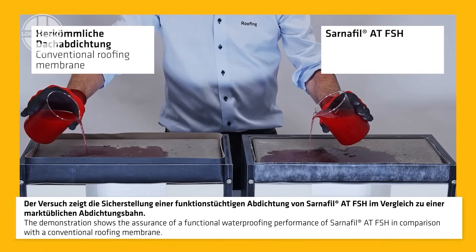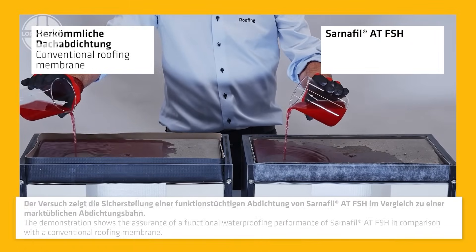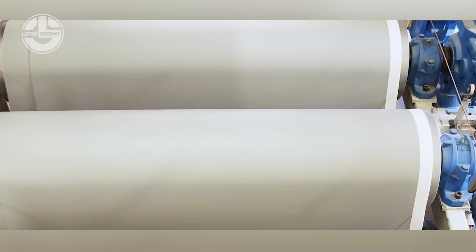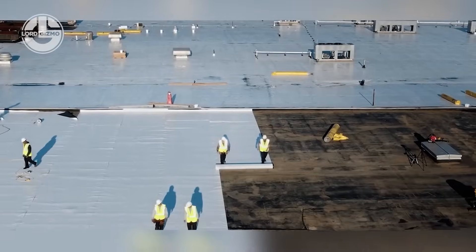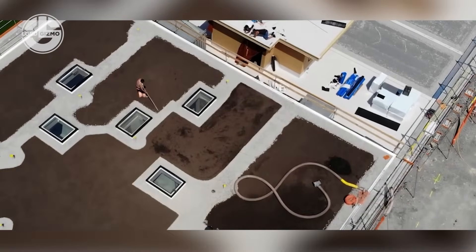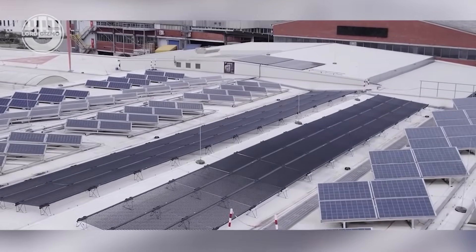Say hello to leak-proof roofing with Sika Sarnafil, a high-performance hot-air weldable waterproofing membrane built for extreme conditions. It's PVC-free, solvent-free and bonds perfectly even in cold, damp weather. Ideal for green roofs, solar panels or complex detailing, it delivers long-term UV resistance and root protection. It's clean, durable and built to seal every edge — no excuses, just performance.